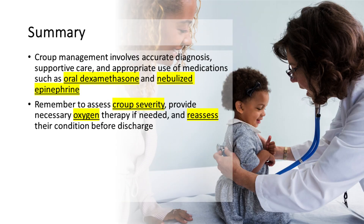In conclusion, croup management involves accurate diagnosis, supportive care, and appropriate use of medications such as oral dexamethasone and nebulized epinephrine. Remember to consider the child's severity, provide necessary oxygen therapy if needed, and reassess their condition before discharge. By following these evidence-based guidelines, we can ensure the best outcomes for our young patients with croup.